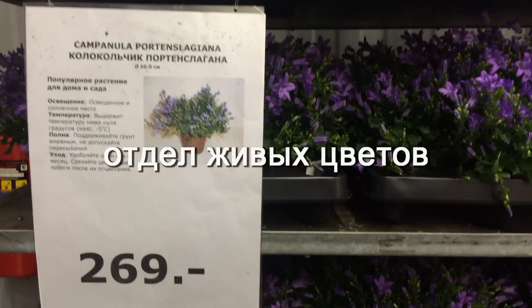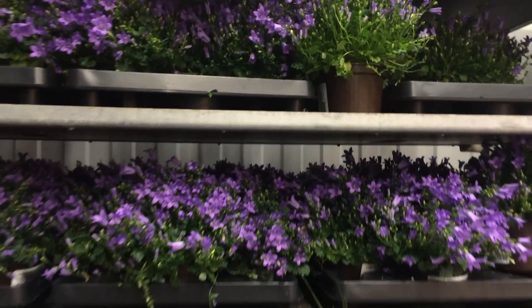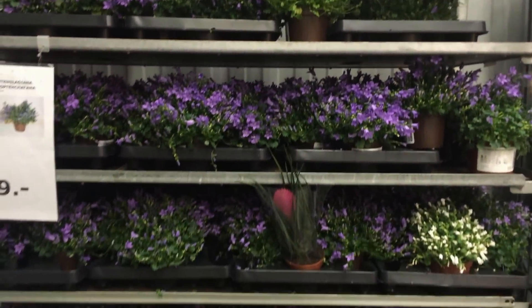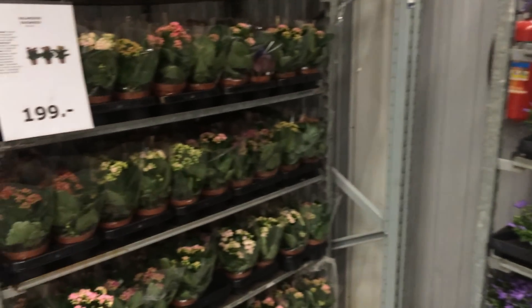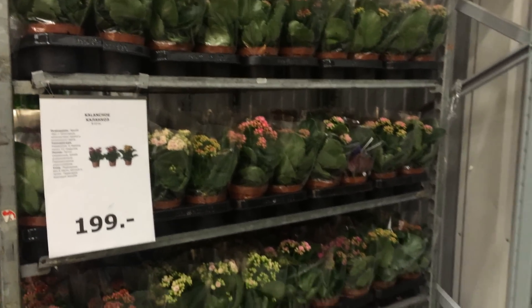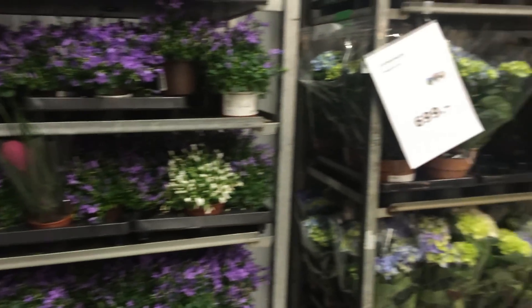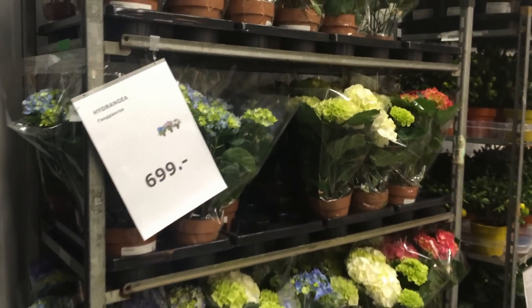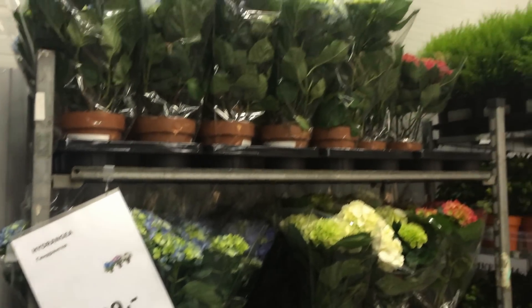Колокольчик — 269 рублей, очень ароматный, и много-много их тут. Также Каланхоэ — 199 рублей, очень хорошего качества, цветы все свежие, цветущие, просто великолепные. Гидрангея — 700 рублей.